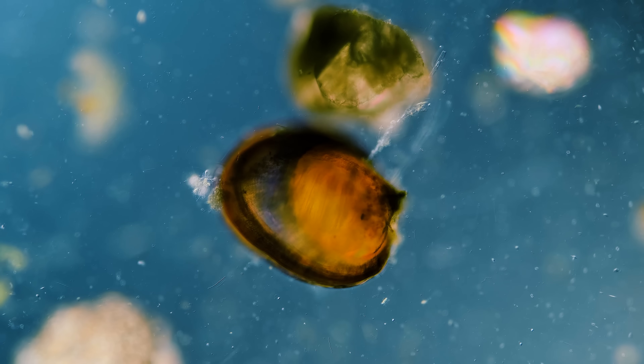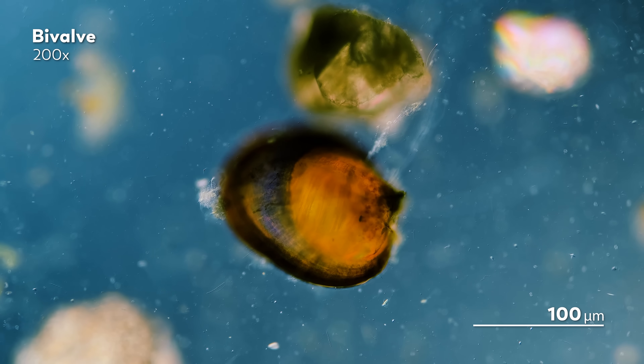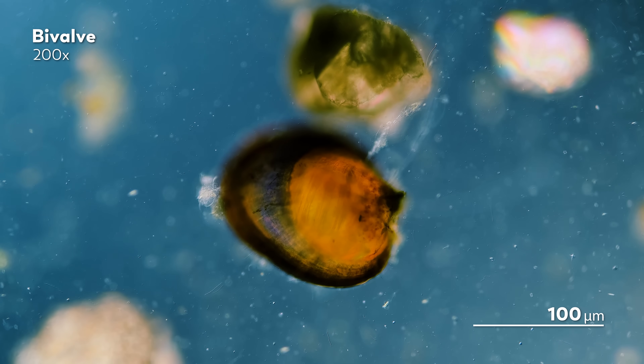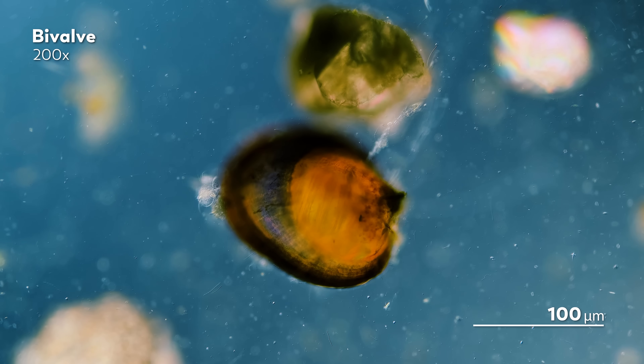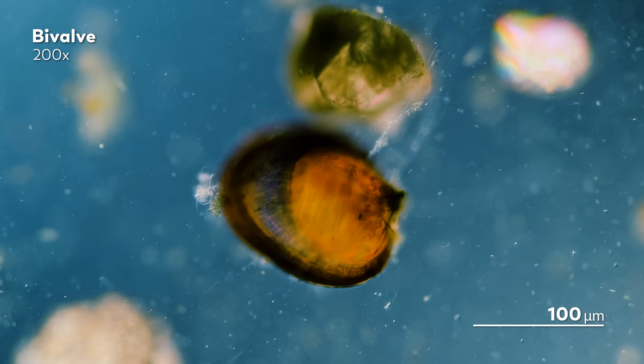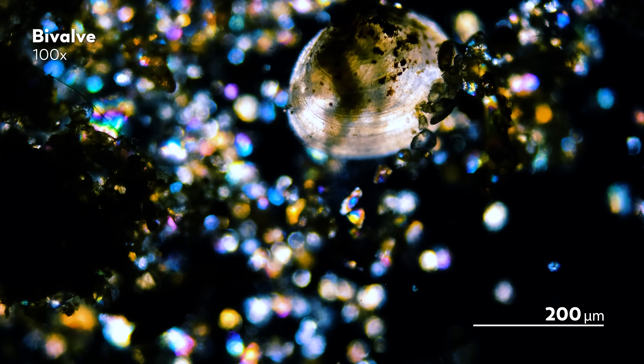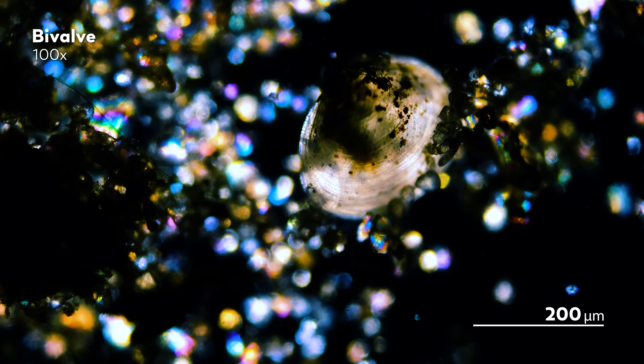When you think of mussels and clams and other bivalve animals, you might think of something like this — sheltered and static, and perhaps sitting on your plate at a fancy restaurant. But before the mussel got to your plate, it led a life. And all things considered, a surprisingly active one.